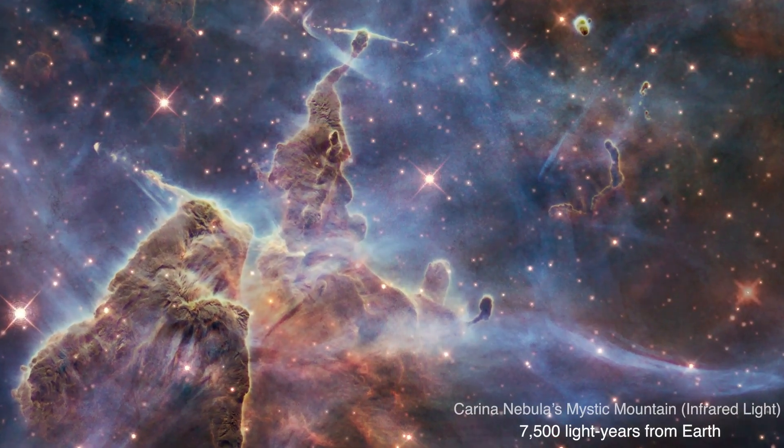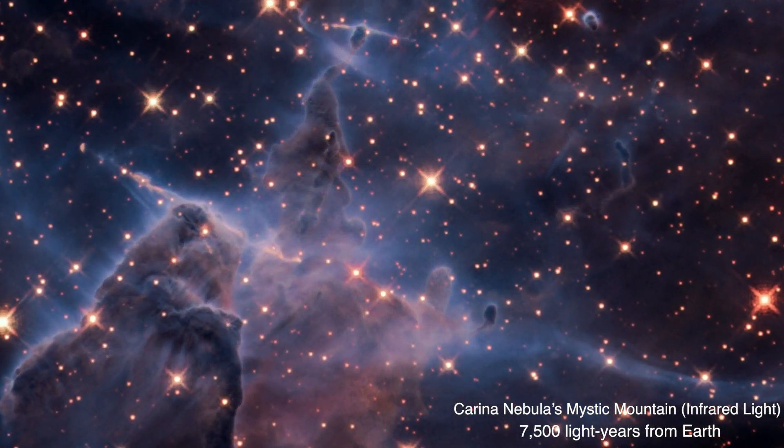Hubble's infrared view cuts through the shroud of gas and dust, revealing these radiant jewels.